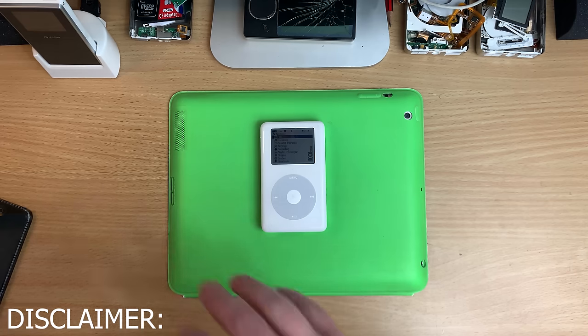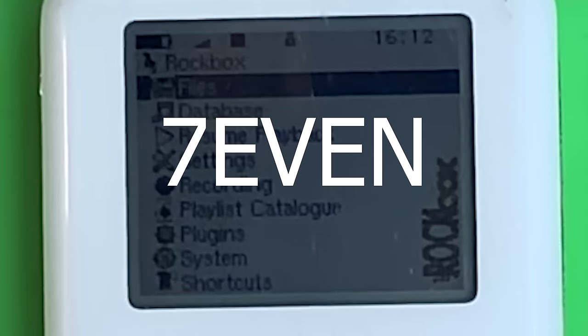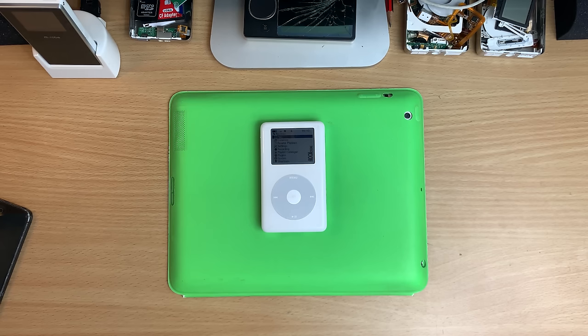A quick note: this is not an all-encompassing kind of video. There are so many different iPod models and some of them are so similar in thickness it's just not worth looking at. Like the difference between a 5th and a 6th gen is just the thickness of the top case. That's it. Same with the 4th to the 3rd gen. So I've picked out 7 notable examples of big ladness throughout the years.